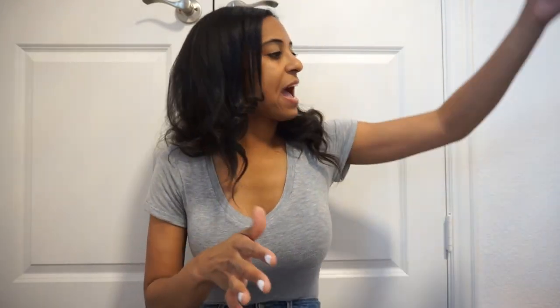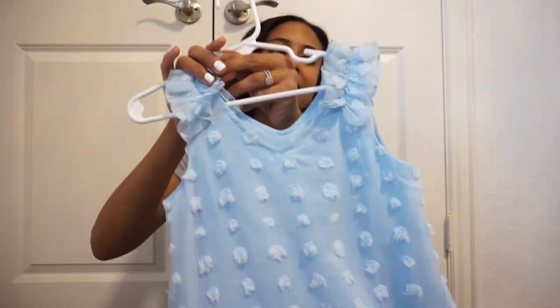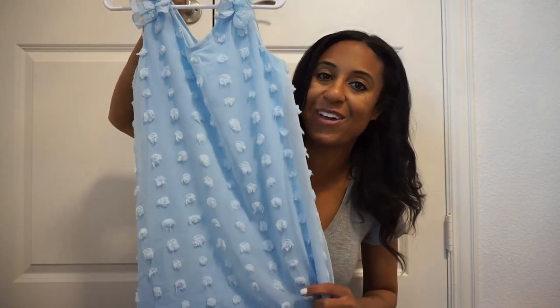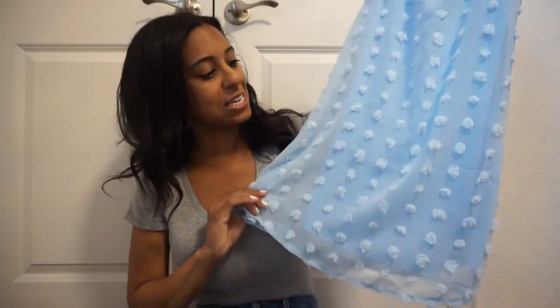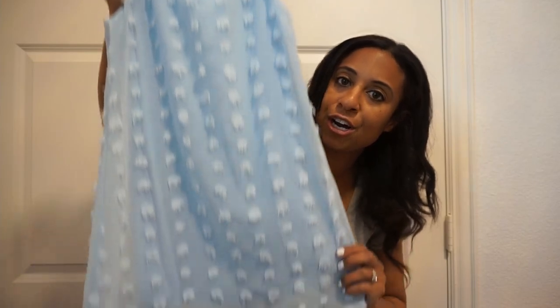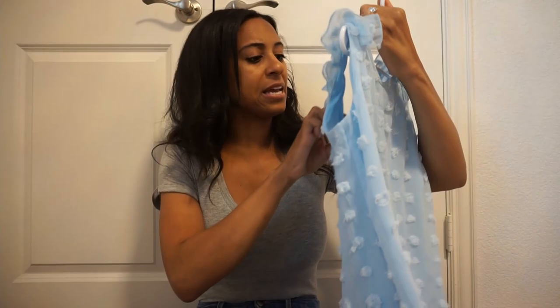Let's get into all the dresses! We have this beautiful chiffon dress — this could be Easter wear, for a play, or just worn during the week in spring and summertime. I love the dots on there and the beautiful strap with that little flutter sleeve. Just a really pretty dress. You could also do this for Easter — I always pair everything with a jean jacket.